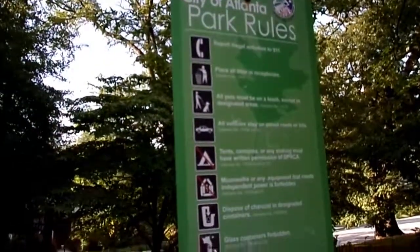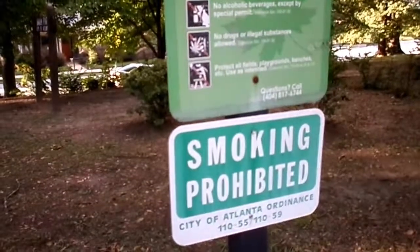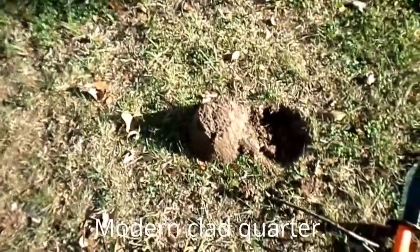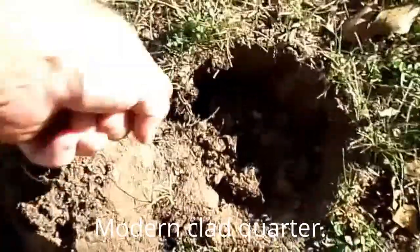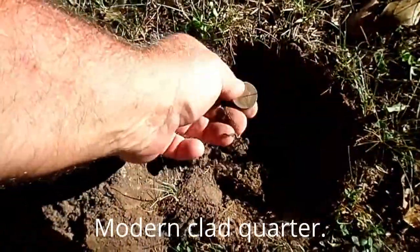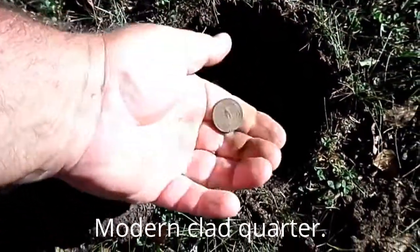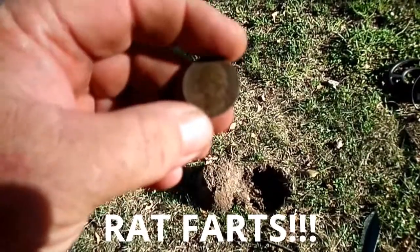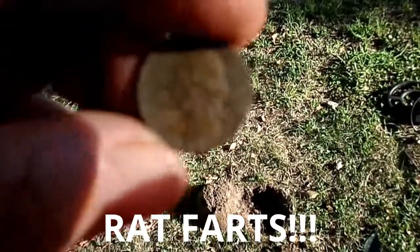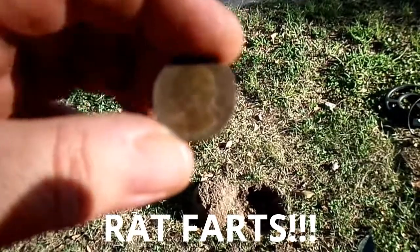They have a lot of rules in Atlanta parks apparently, and I'm not breaking any of them. Outstanding. My machine reset but I got a real bouncy 42-44 reading here, and it said it was in the side. I dug it out — I'm going to say that's a modern since it's not shiny. The metal detecting gods are conspiring against me again. Look at that — can you read it? 1965 guys. Can you freaking believe that again?